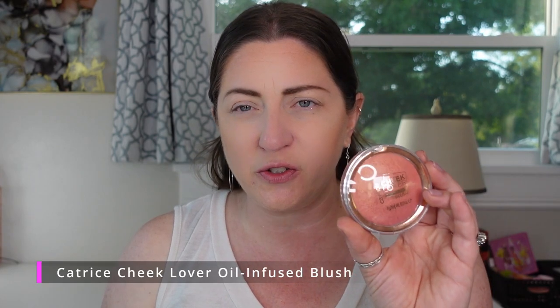Another really good affordable blush is the Cheek Lover Oil Infused Blush from Catrice in Blooming Hibiscus. I actually like this better than the Essence ones because it has even more sheen and is more pigmented. More pigmentation is something I like a little bit more. They're very similar formulas — both long-lasting — just the Catrice is a little bit more pigmented. I highly recommend them both for an affordable baked powder blush formula.